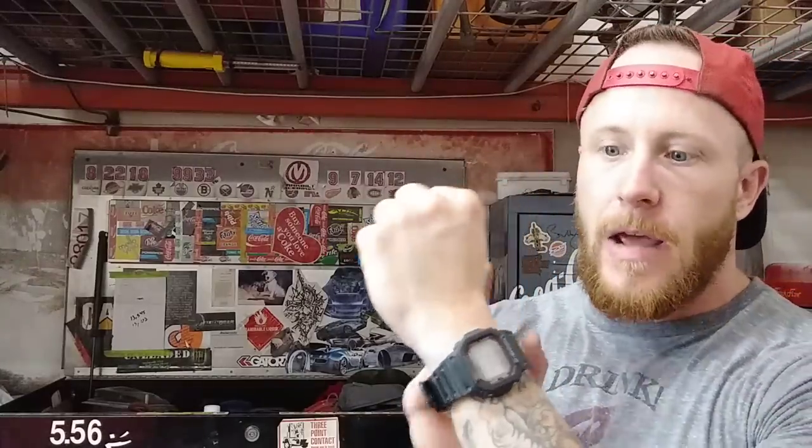First of all, my watch is the G-Shock Atomic Solar Watch. This thing's badass because it's dead accurate to the time — it's atomic, it never dies, it's a cool-looking watch, and it's rugged for what I do here at work.